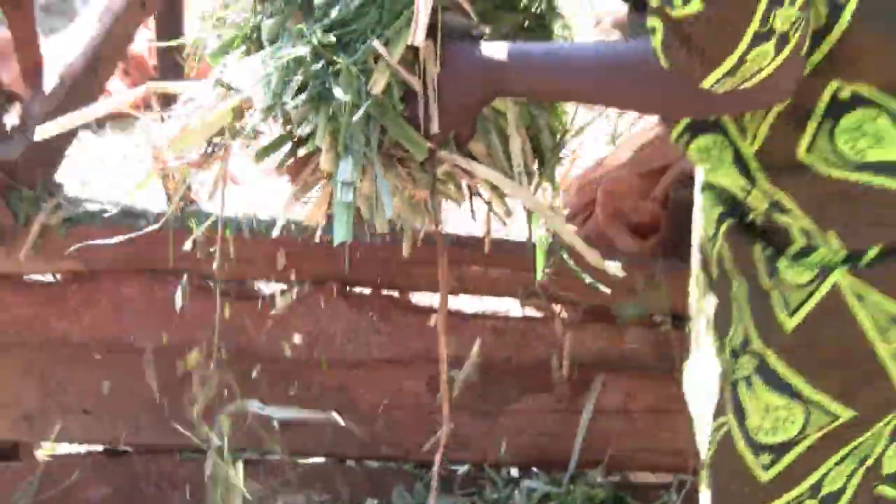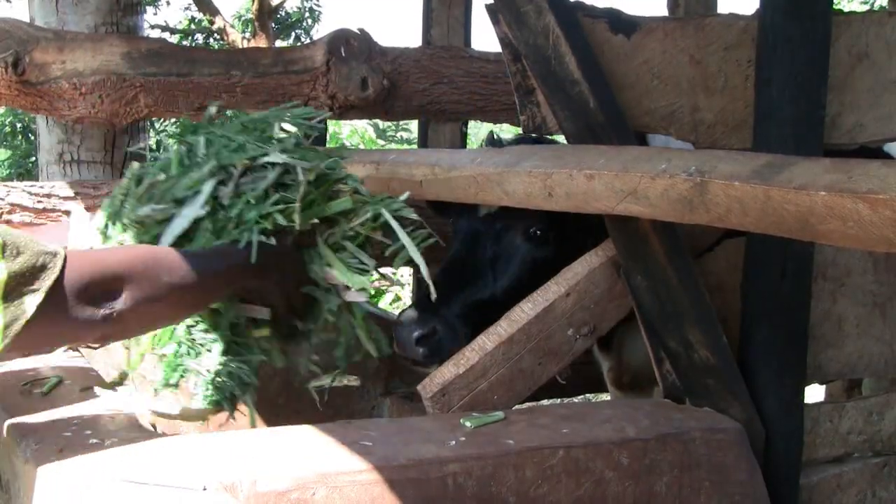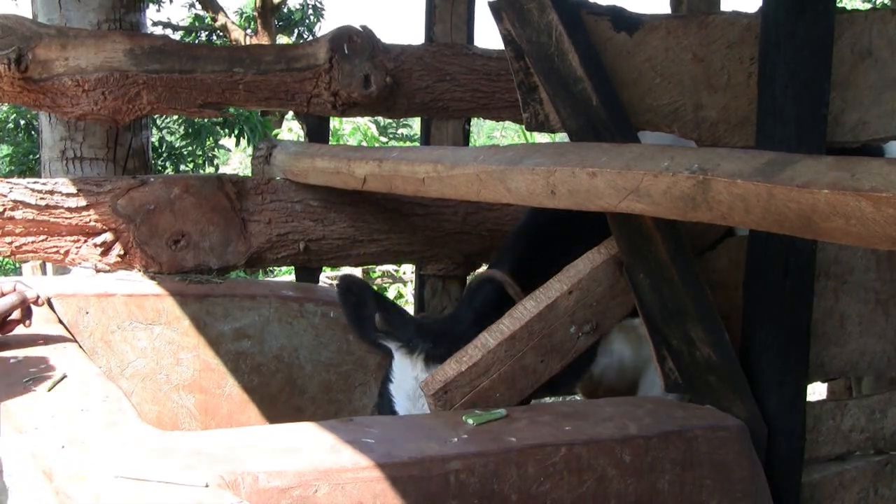Unlike grasses, the fodder shrubs retain their protein content even during the dry season, which gives the farmer the required protein for milk production all through the year.